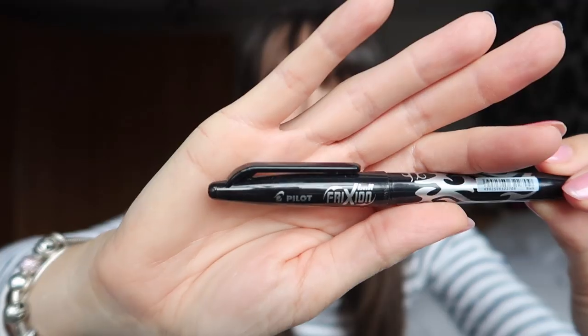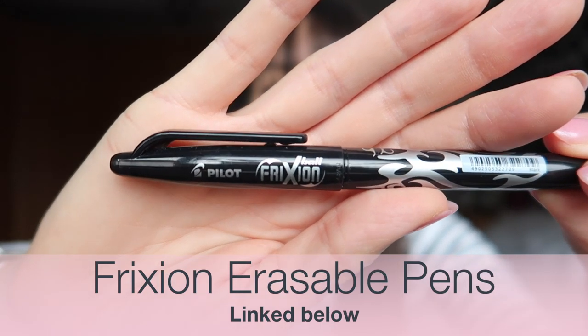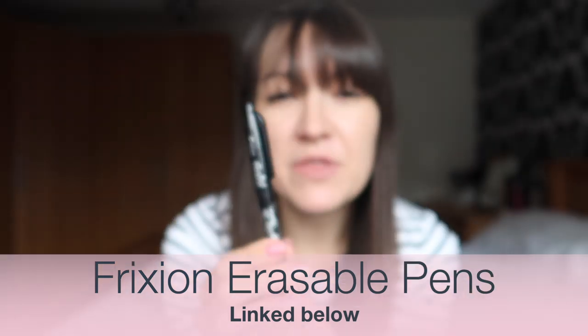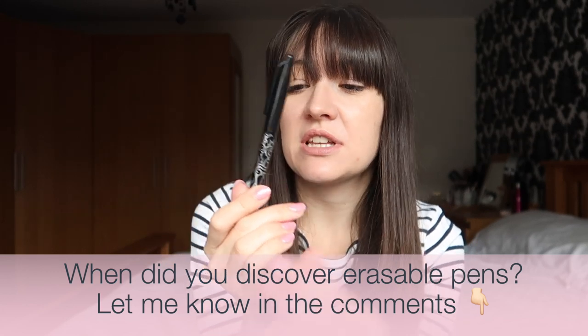The first product I'm going to talk to you about today is actually a rebuy for me. This is something I discovered about a year ago and I would not be without. These are called Frixion — spelt F-R-I-C-T-I-O-N — erasable pens, and these things have been a game-changer for me. I did not even know about erasable pens until my mid-30s, which is far too old to discover these things.